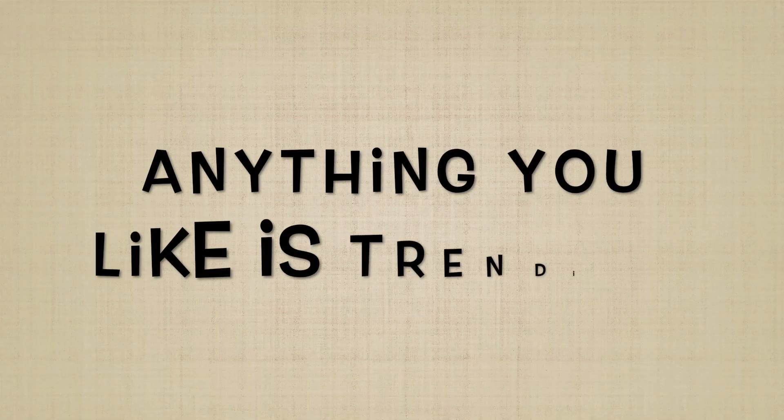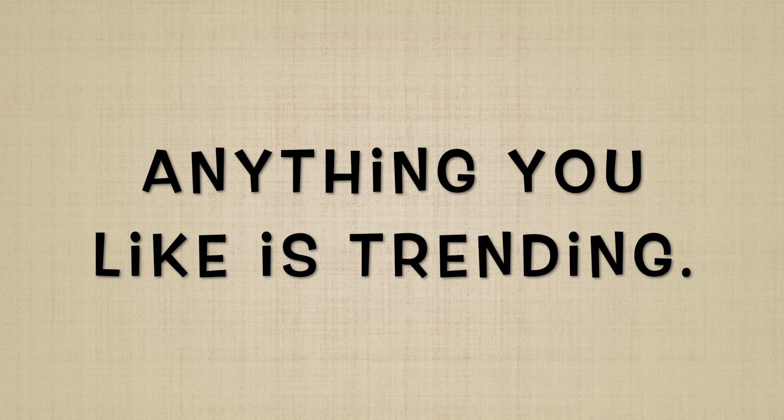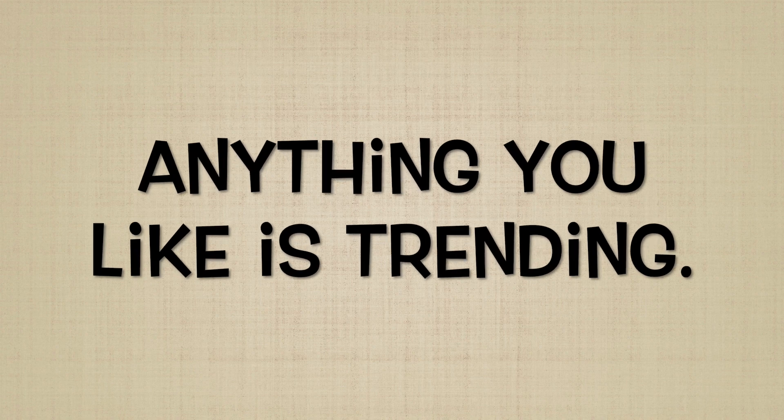You will enjoy the process. Whatever you feel is nicest and what you wanted for your dream house — that is what is truly trending for you.